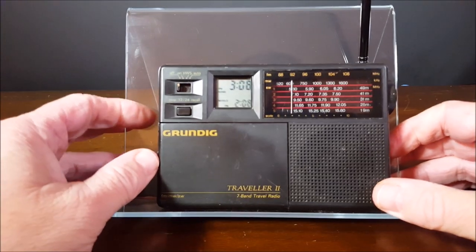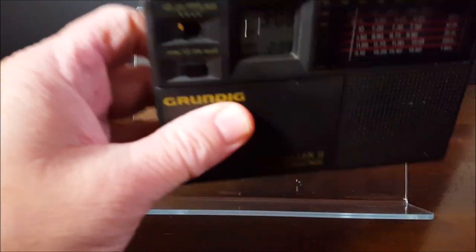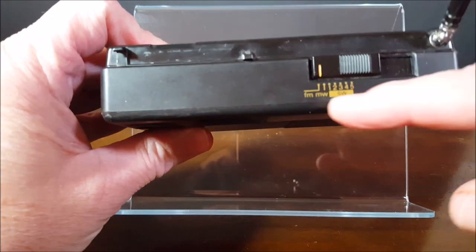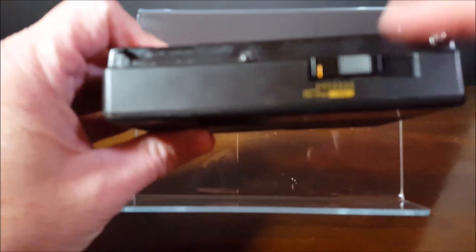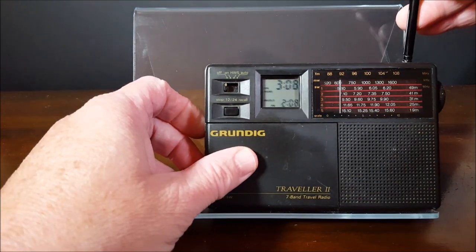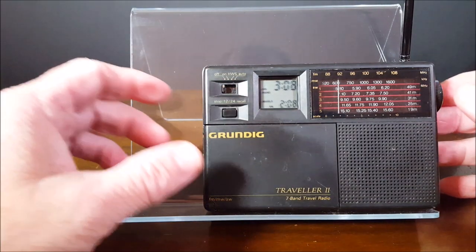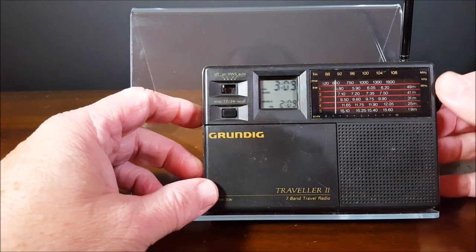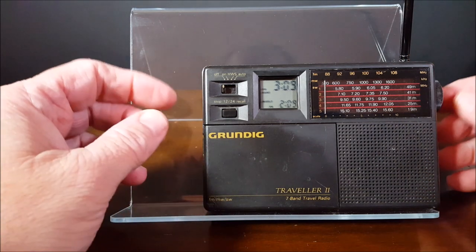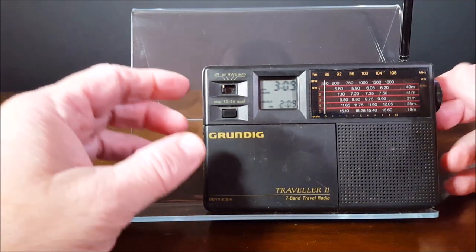Let's just give this thing a little cruise. On the top, which I didn't show you — it's got your band selector: FM, medium wave AM broadcast, and shortwave bands one through five. Standard stuff really. But anyway, I played with this thing last night out of curiosity, just wanted to see what would happen. For as small as it is and as small a speaker as it is, I was really impressed with the shortwave reception just on this telescopic antenna.